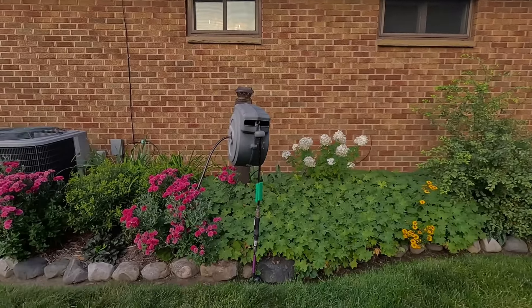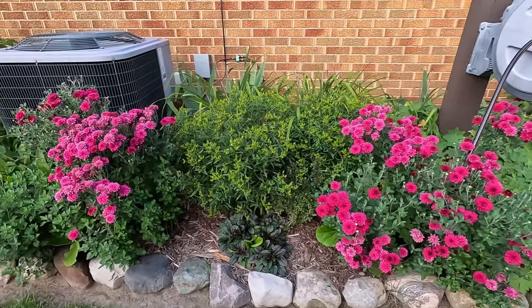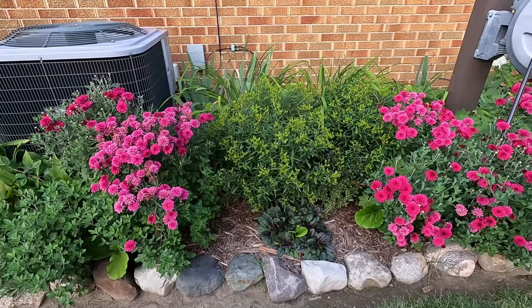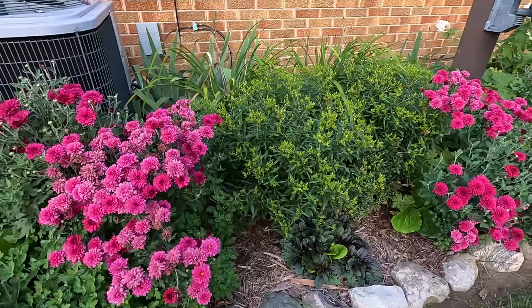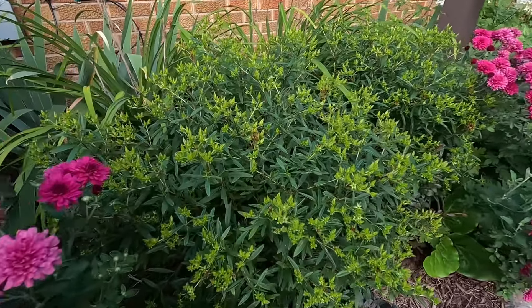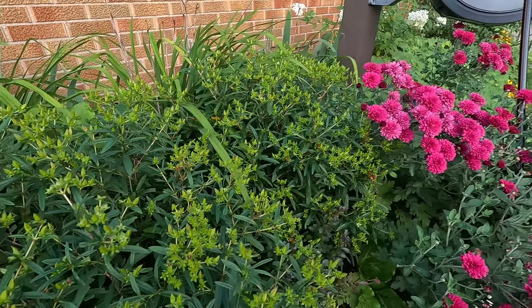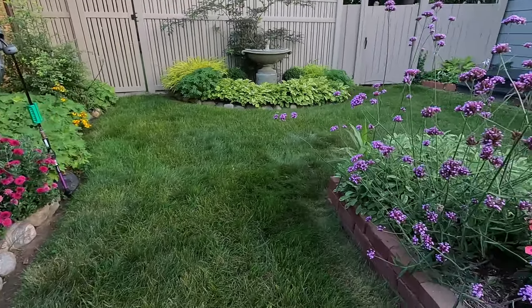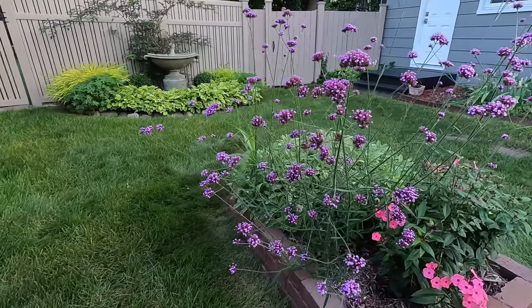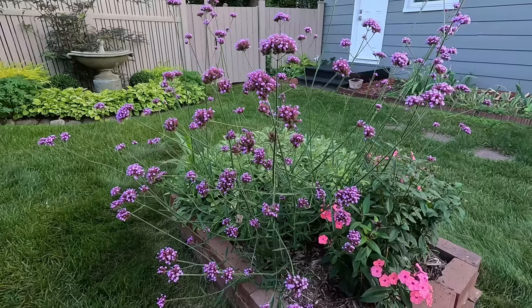We have lots of mums over here. Look at these mums — aren't they pretty? I know it's not even September yet, but we've got them. They're such a nice beautiful deep dark color and they look great against the St. John's wort. I'm hoping to see some berries on this plant this year after all of the blooms we had. And this verbena bonariensis is just stunning and continuing to bloom on.